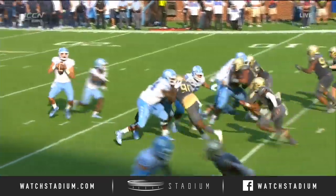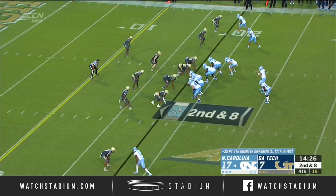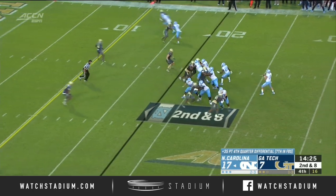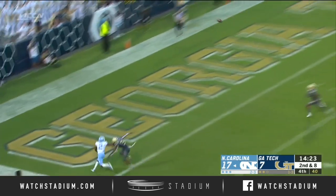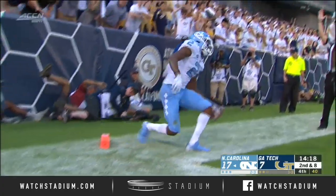He did it earlier in the year. Bo Corrales getting lined up, a back shoulder throw, Williams with him out of the Georgia Tech timeout. Looking to the end zone — Dayani Brown. Did he get a foot down? Yes! Touchdown, Carolina!